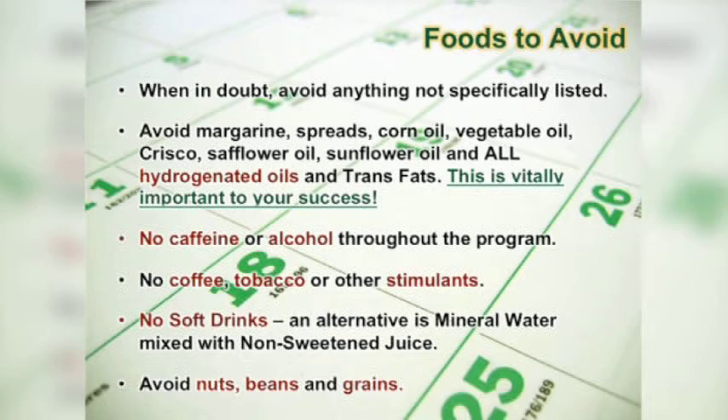Foods to avoid — this is the biggest list. Margarine spreads, corn oil, vegetable oil, Crisco, sunflower oil, all hydrogenated oils, all trans fats — because they all drive inflammation and clog up the liver and the gallbladder. No caffeine or alcohol for 21 days — it's a strain on the system, and alcohol is very high on the glycemic index. No tobacco or other stimulants. No soft drinks — and really, no soft drinks ever. Even zero-calorie soft drinks create metabolic syndrome; there's research on that.